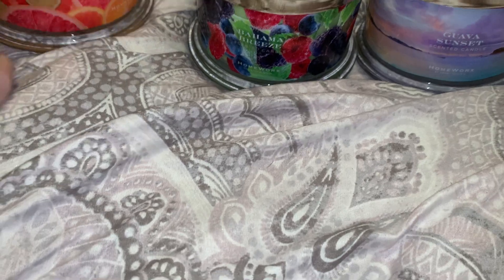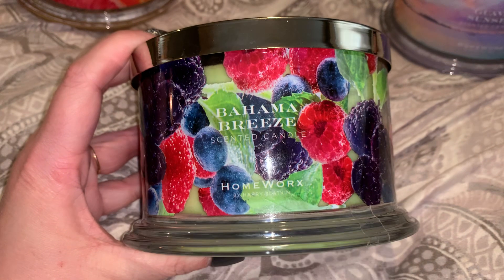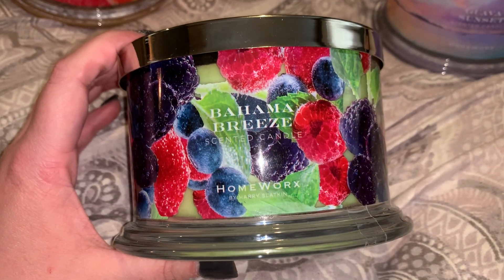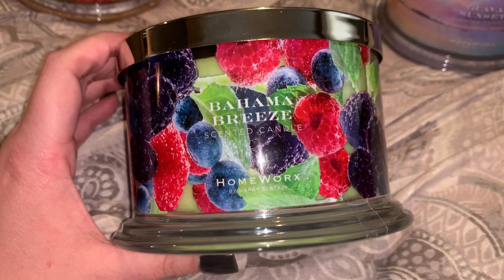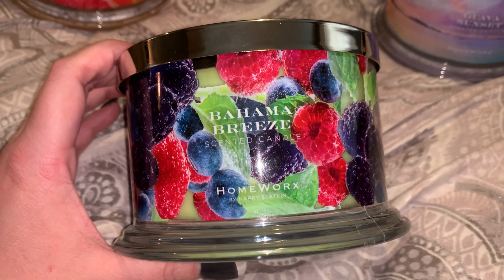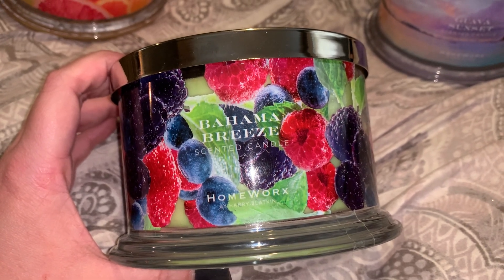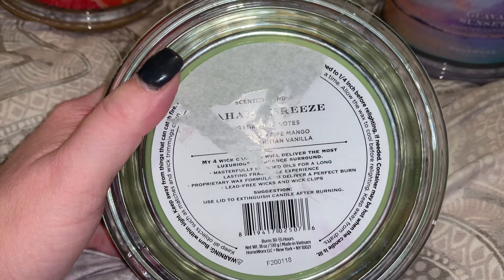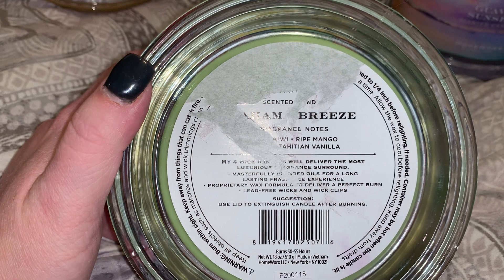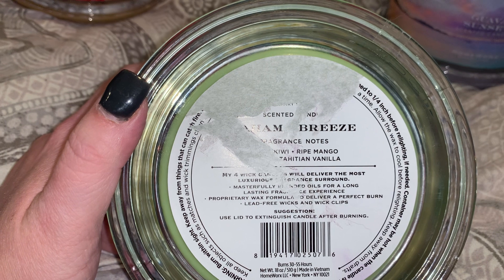Let's move on to the next one — this is Bahama Breeze. The wraps on these are visually stunning. I was hoping this would smell like Bath & Body Works Bahama Fizz. Color-wise, I thought on the website it looked blue, but it's actually green in color.